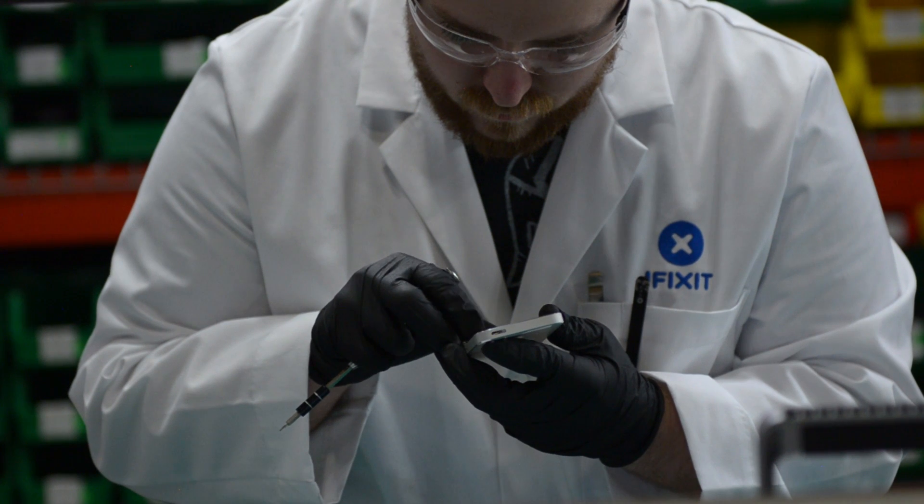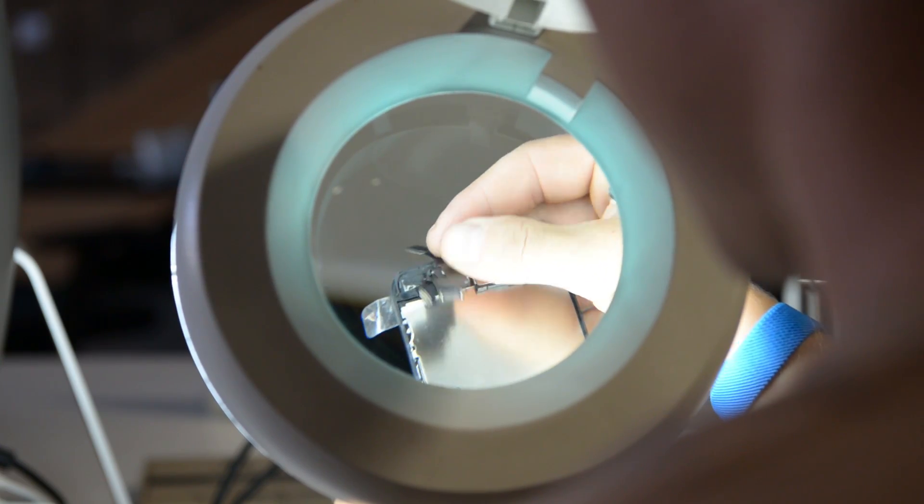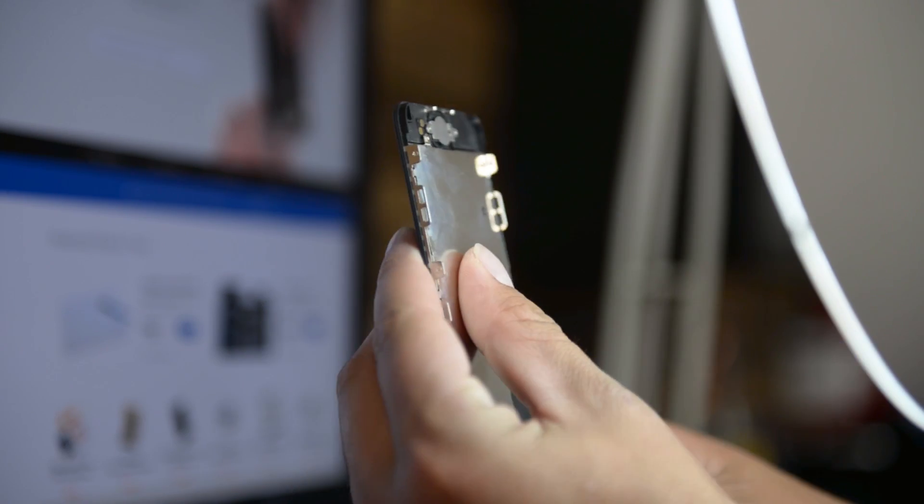All of the parts that we sell go through rigorous quality control. We have a two-step verification process where every single part that we sell from the recycler is tested in at least two different devices. We're actually getting parts that have been put through prior testing, and then all of our techs put them through more extensive testing to make sure that each part is ready to go as if it was brand new.